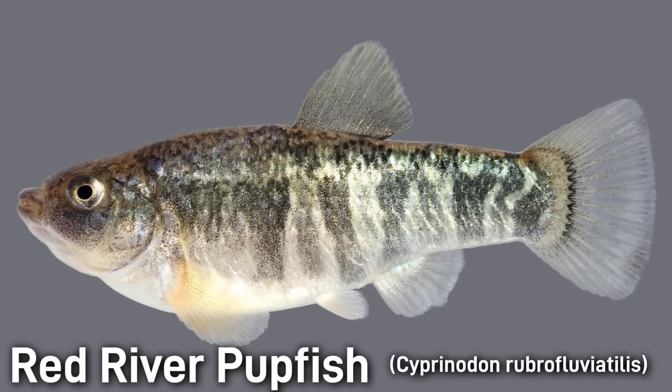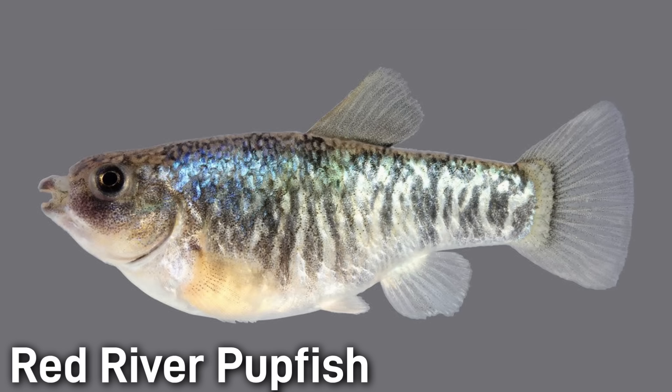The Red River Pupfish is a tiny, stubby, stout-bodied fish, seldom over 2 inches or 60 millimeters. It has a short, upturned mouth and a fused dorsal fin, with the anal fin far back on the body. Non-breeding males and females have pale silvery bodies with dark mottled blotches. Breeding males, however, become more colored with iridescent blue, green, and yellow hues. These pupfish also have tiny tricuspid, or three-pointed, teeth.